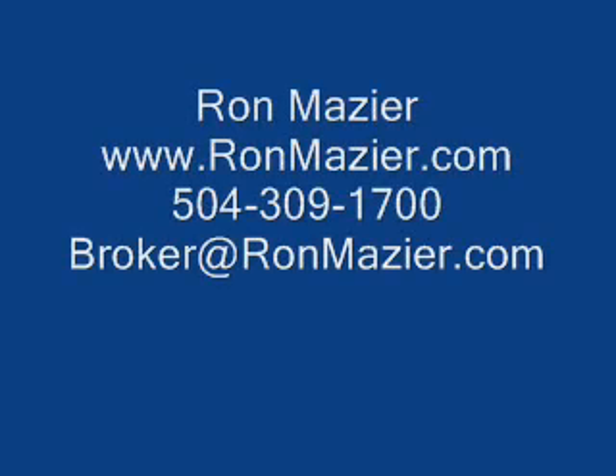That was a wonderful opportunity in Broadmoor, a neighborhood that has mostly come back. If you want comparables to show the after-renovation value, just contact me. My name is Ron Mazier. You can call me at 504-309-1700 or email me at broker@ronmazier.com, or check my website, ronmazier.com. Thank you very much.